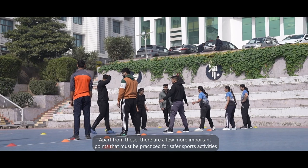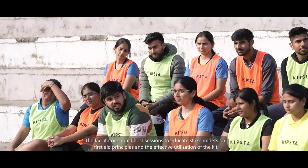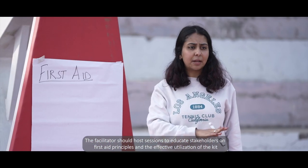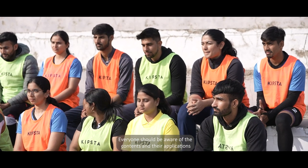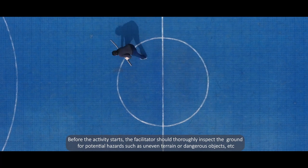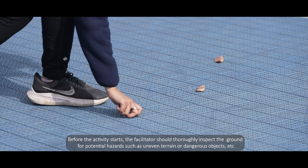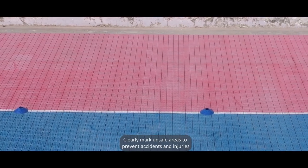Apart from these, there are a few more important points that must be practiced for safer sports activities. The facilitator should host sessions to educate stakeholders on first aid principles and the effective utilization of the kit. Everyone should be aware of the contents and their applications. Before the activity starts, the facilitator should thoroughly inspect the ground for potential hazards such as uneven terrain or dangerous objects.